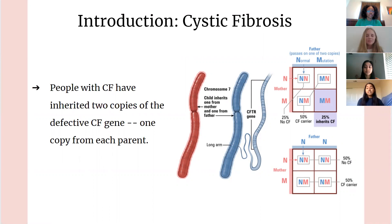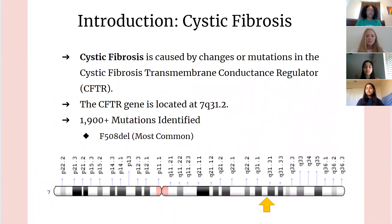Moving on to how cystic fibrosis is inherited. Every person has two copies of the CFTR gene, one inherited from the mother and one from the father. For a person to have cystic fibrosis, there has to be a mutation in both copies of the CFTR gene. People with only one copy of the mutated CFTR gene are called carriers, but they do not have the disease. Each time two CF carriers have a child, the chances are different, as can be seen by the image on the right. Cystic fibrosis is caused by changes or mutations in the cystic fibrosis transmembrane conductance regulator, also known as CFTR.